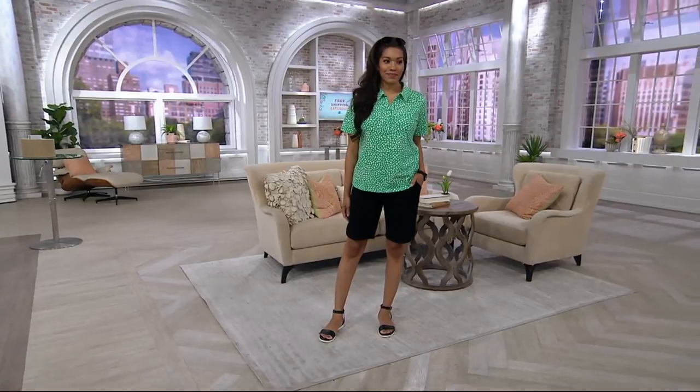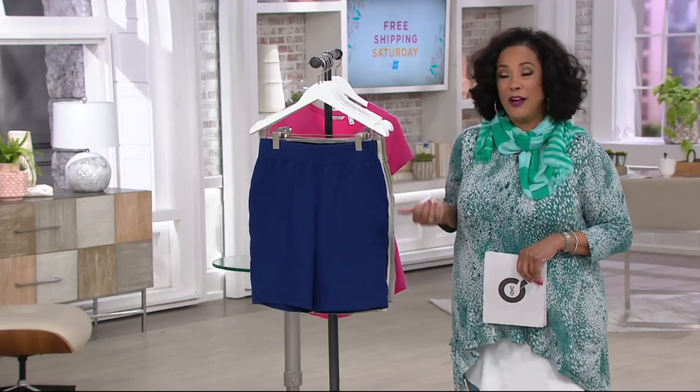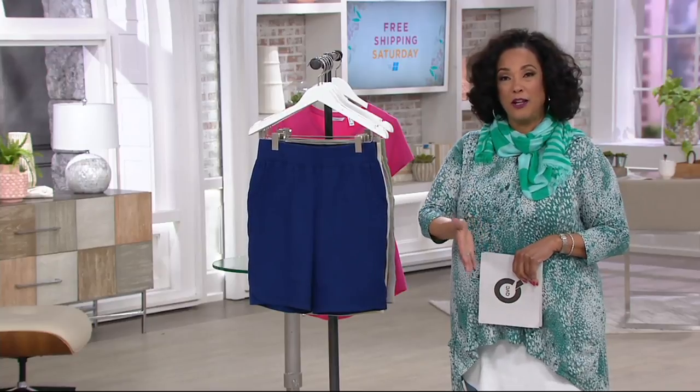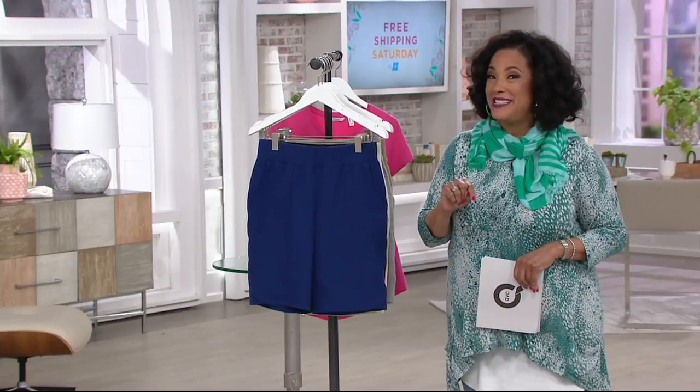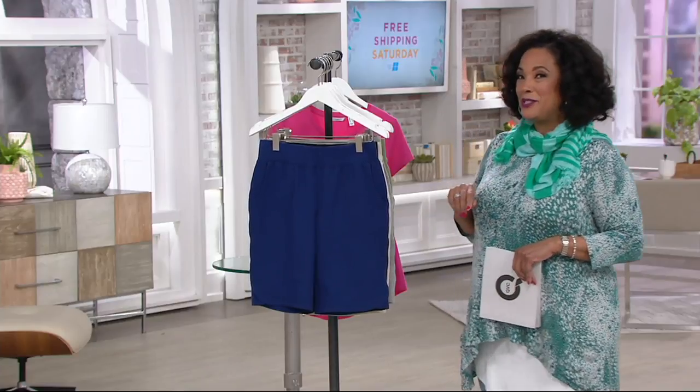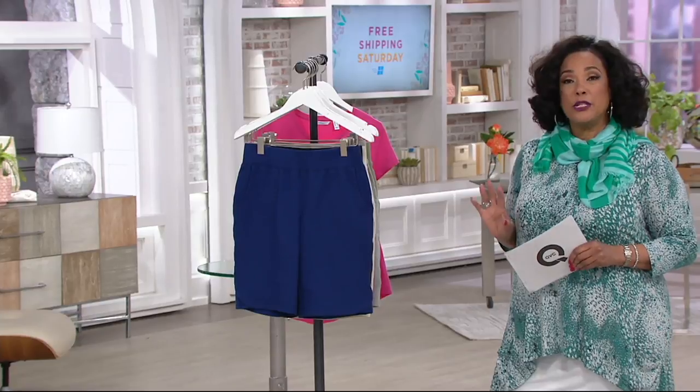What a better day to debut them because today is Free Shipping Saturday. Everything we are presenting, everything you'll find on air, everything you can shop for online comes with free shipping and handling until the end of the day — so that's a great thing to take advantage of.